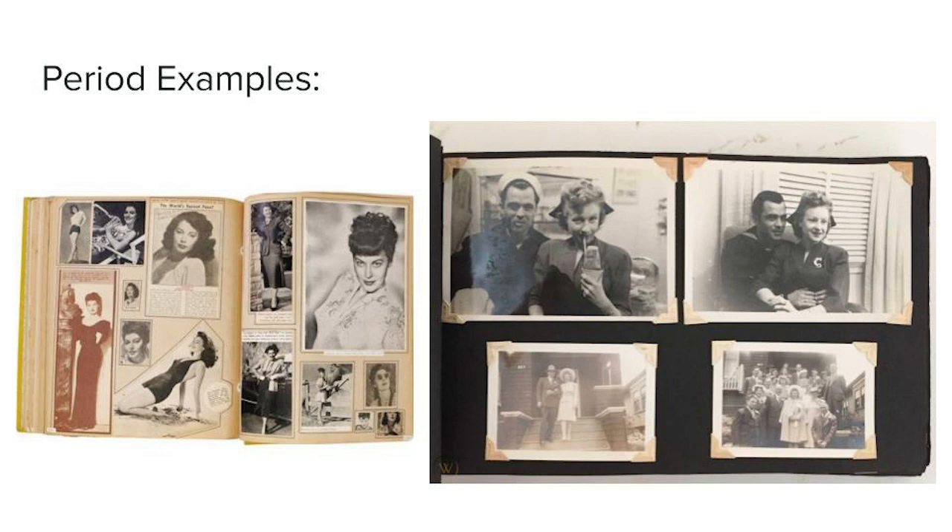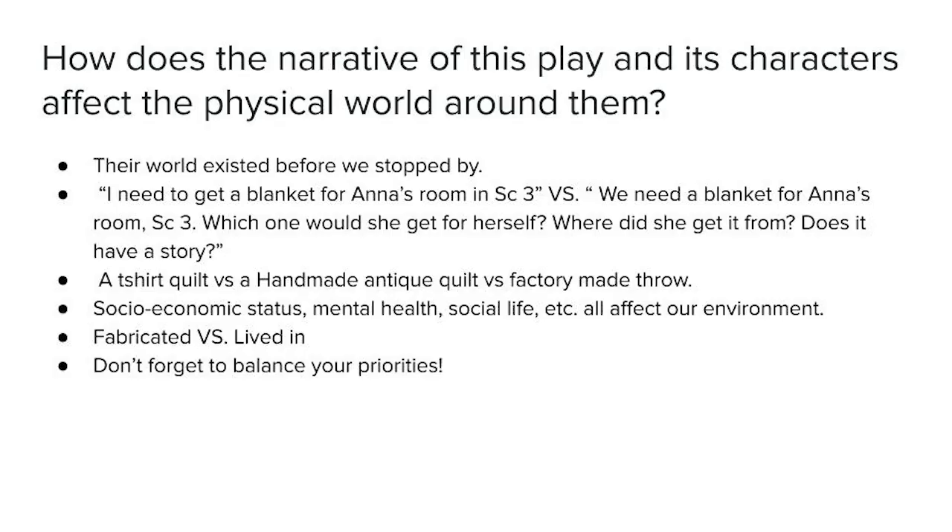In the movie Up, the book represents the relationship between Carl and his wife, which is intricate — they spend an entire life together. So what are those pictures? What would have been their greatest adventures? Another good question to ask is: how does the narrative of this play and its characters affect the physical world around them? A lot of scripts insinuate that the characters existed in this world before you came to see them.